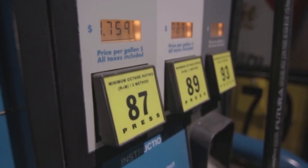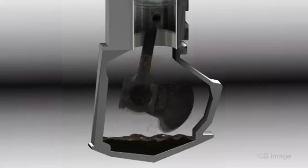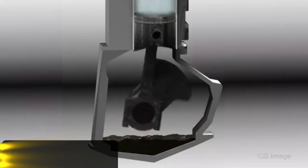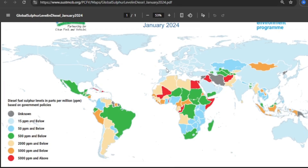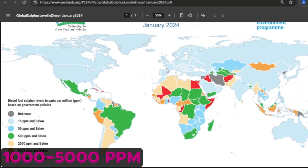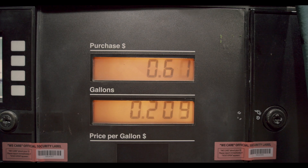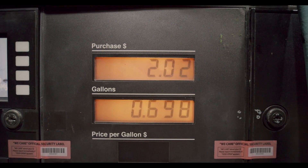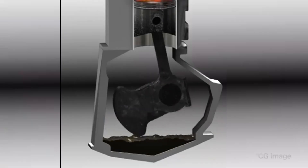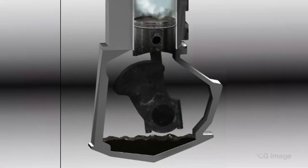Fuel chemistry also directly determines how aggressively an oil must neutralize acids, resist oxidation, and handle combustion byproducts. One of the biggest factors is sulfur. Although both regions use ultra-low sulfur diesel today, Europe interacts with a broader global fuel supply. The EU imports diesel from regions where sulfur levels can reach 1,000 to 5,000 ppm, according to data from the International Energy Agency. Even if these fuels aren't sold locally, they influence how European oil companies formulate their products, because engines traveling across borders — especially in Eastern and Southern Europe — may encounter inconsistent fuel quality. Higher sulfur fuel produces more sulfuric acid during combustion, which accelerates engine wear unless the oil has a strong buffering capacity.